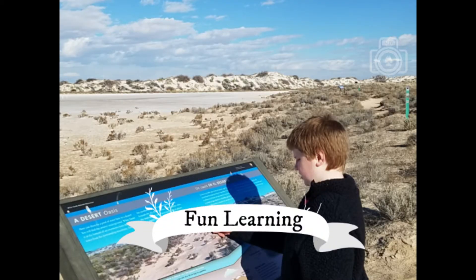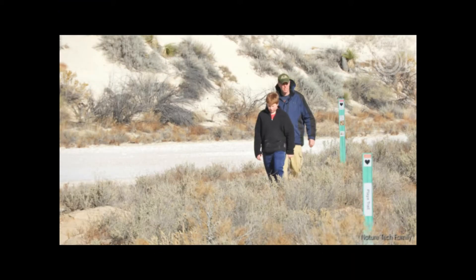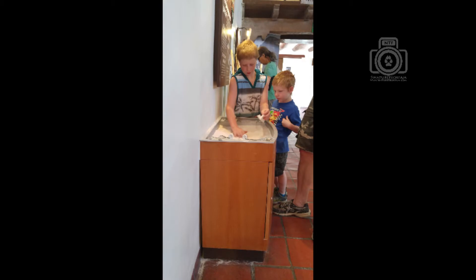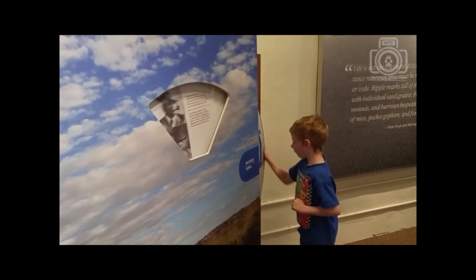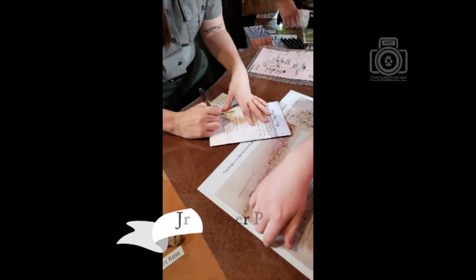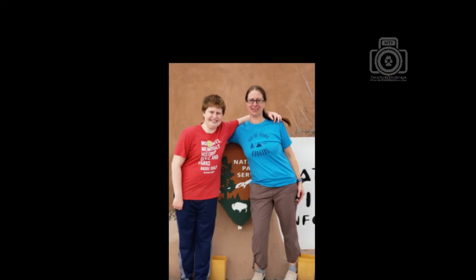The boys really enjoyed the interactive learning, both then and now, on the trails and in the visitor center. Calvin enjoyed the activities and learning about this unique place through the Junior Ranger Program and proudly earned his badge.